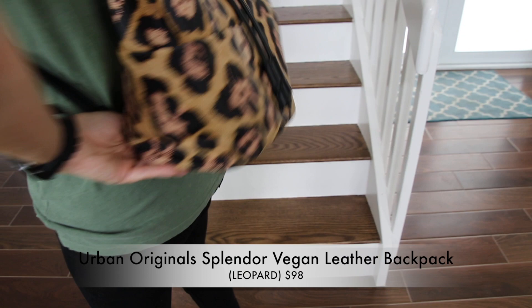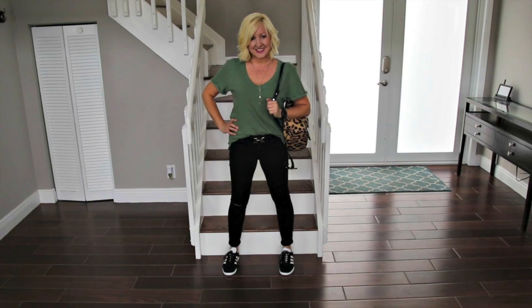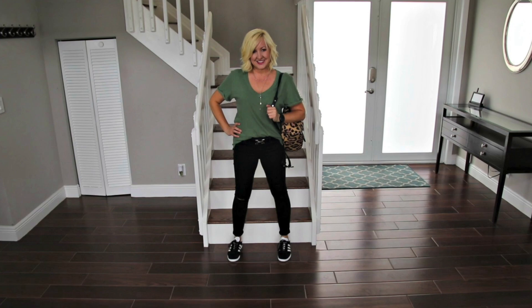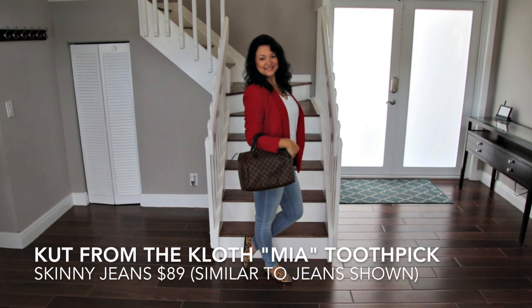I love the idea of a backpack as a purse, and this leopard print one seemed like a fun addition to my wardrobe. When I'm wearing solid colors, I always look for the opportunity to add a fun print in a shoe or bag, and leopard is one of my all-time favorites. I love this bold red blazer, and a PTA meeting is the perfect excuse to wear it.